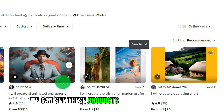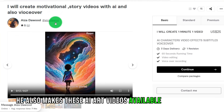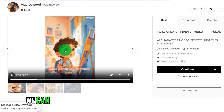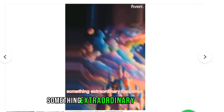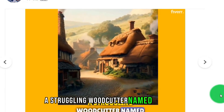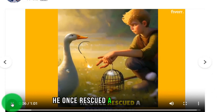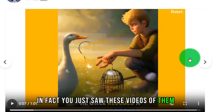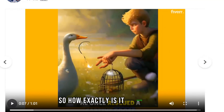We can see these products above — the blogger also makes AI art videos available to others. Let's play one and see what his video looks like. Once something extraordinary happened. Leo's colorful creations began. A struggling woodcutter named Jack lived in a peaceful village — he once rescued a captive goose. You may think these videos are very professional. So how exactly are they created?